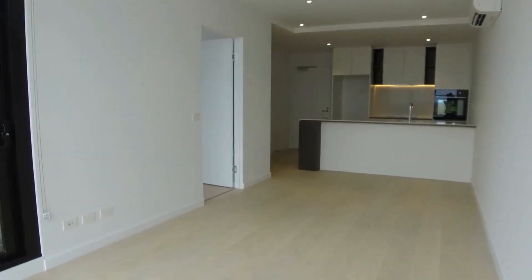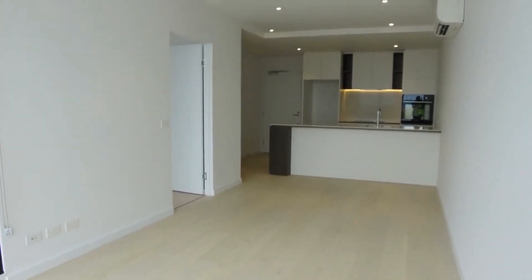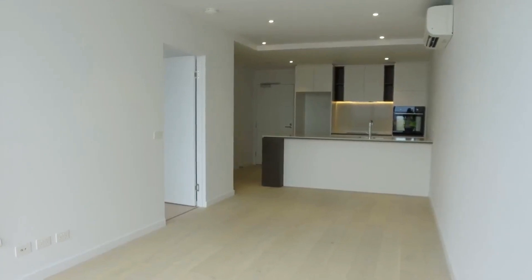Standing in the open plan lounge, living, dining area at the moment. Straight ahead is the kitchen, to the left is the bedroom, and just beyond that on the left is the bathroom and the entrance to the apartment.